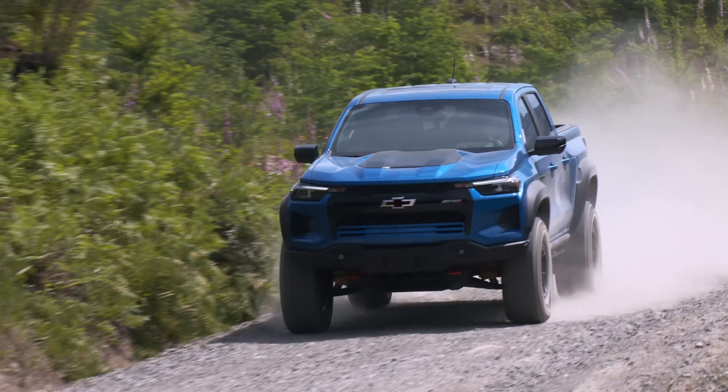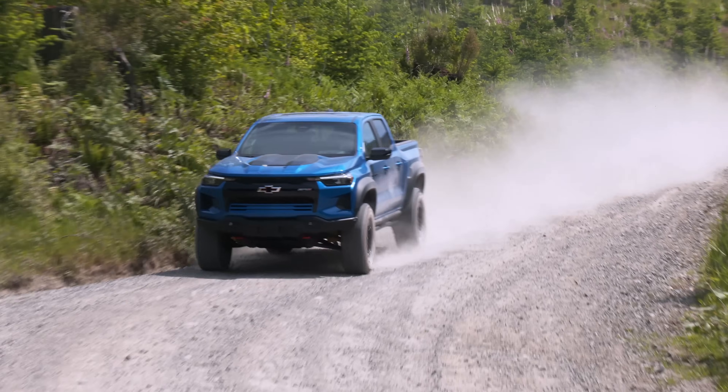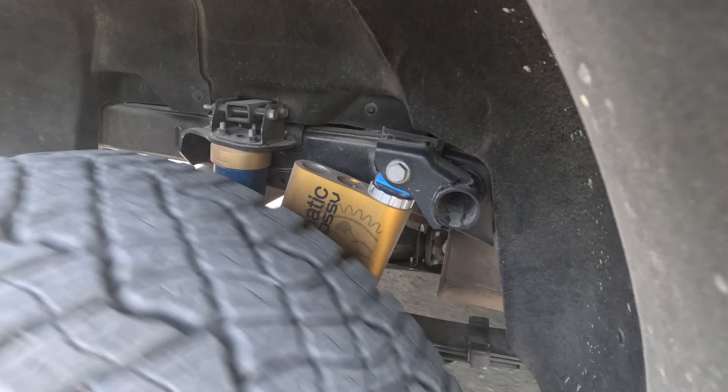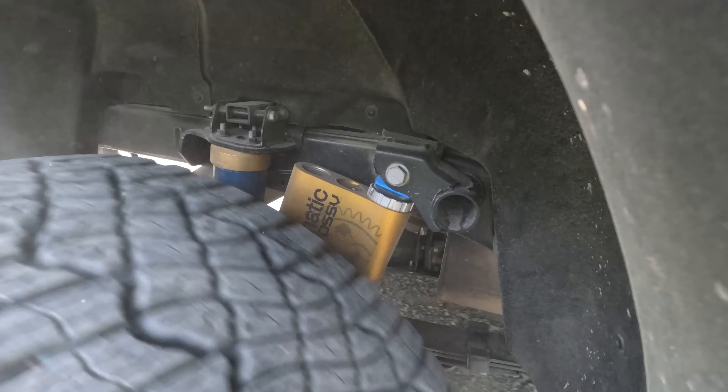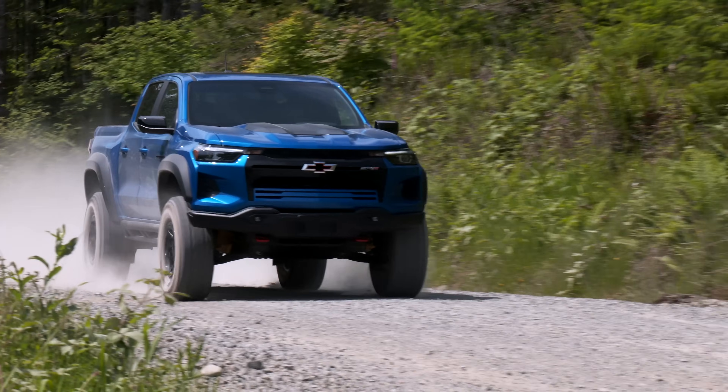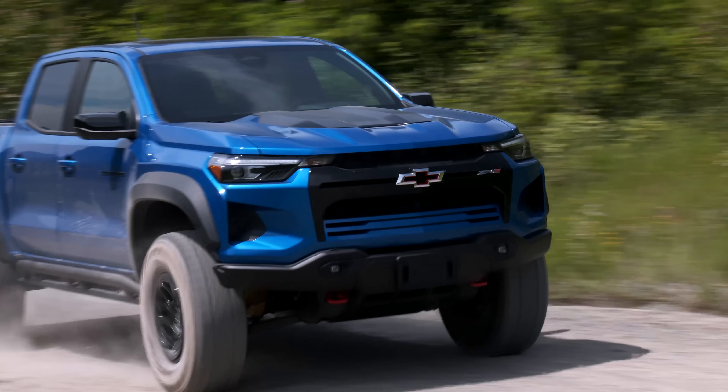It seems everyone is overlanding and running King of the Hammers these days, or at least loving the fashion statement. Ford has the Ranger Raptor, Jeep the Gladiator Rubicon X, Toyota has the new Tacoma Trailhunter. Chevy's mid-sized extreme machine is the Colorado ZR2 Bison.